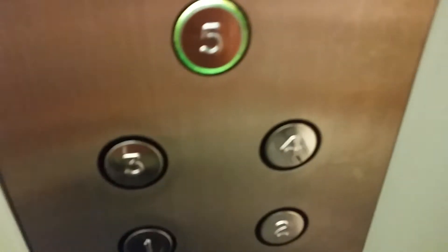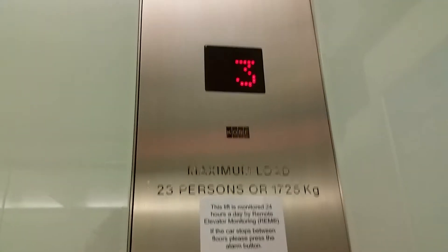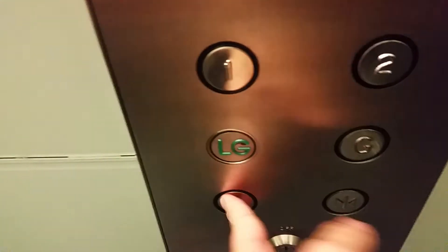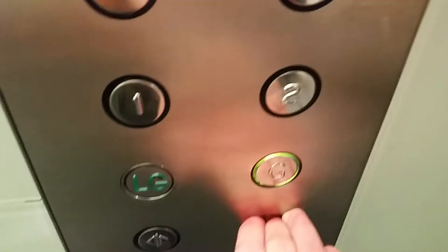Nice bells. Fifth — we are at the fifth floor. Go back down to G. This was obviously an Otis lift before this lift got modernised to Kona in 1992. Second floor. Here we are at second floor.